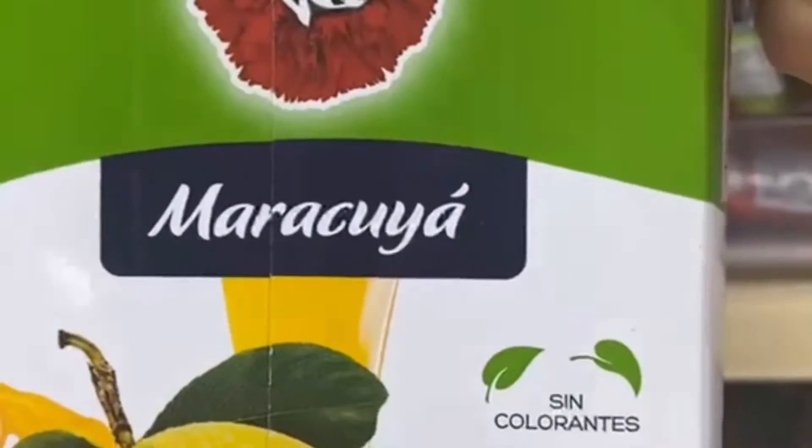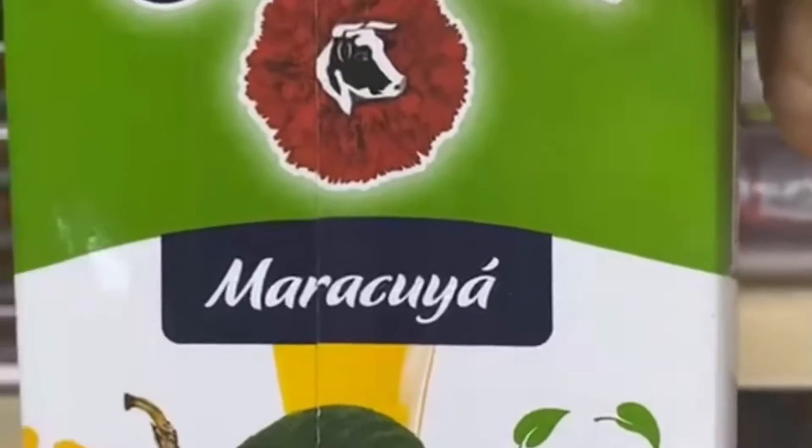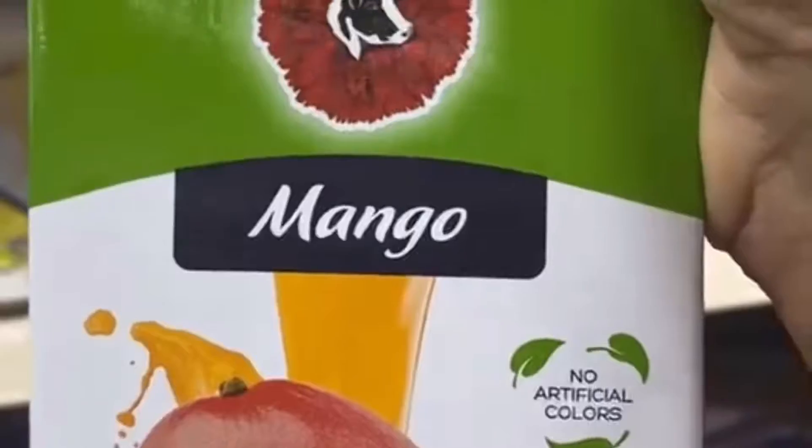Maricuya is an amazing juice that is going to actually aid in digestion. It's filled with vitamin C and beta carotene, and it's amazing just by itself. It really adds a punch to your smoothies and you should try this one out.